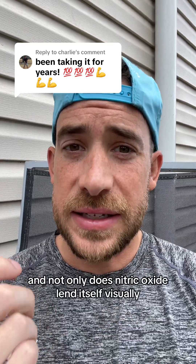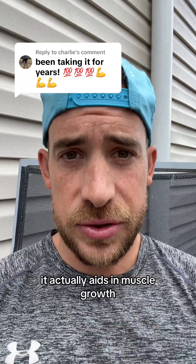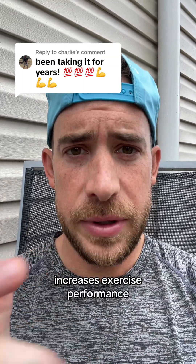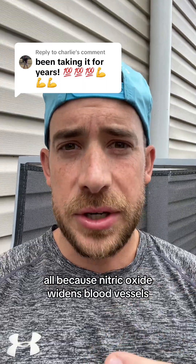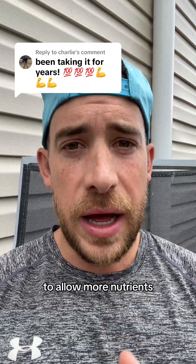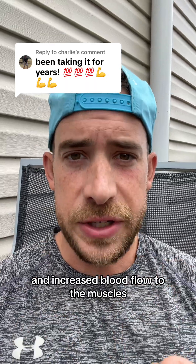And not only does nitric oxide lend itself visually, it actually aids in muscle growth, increases exercise performance, speeds up recovery time, and even assists in healthier blood pressure. All because nitric oxide widens blood vessels to allow more nutrients, more oxygen, and increased blood flow to the muscles.